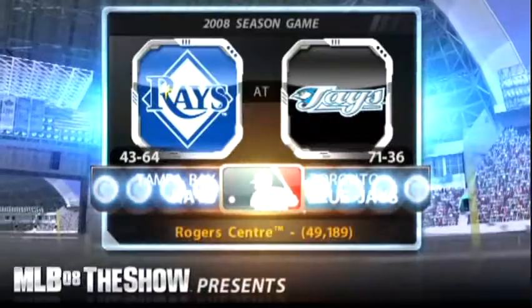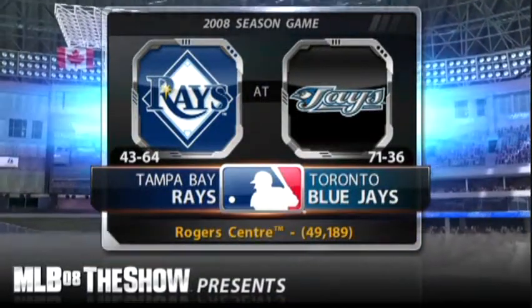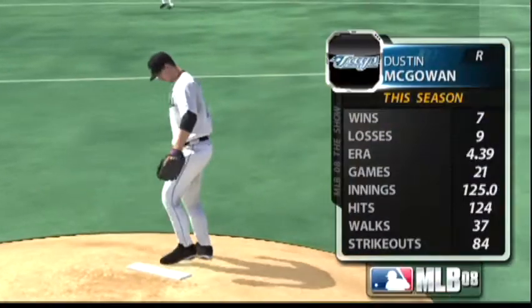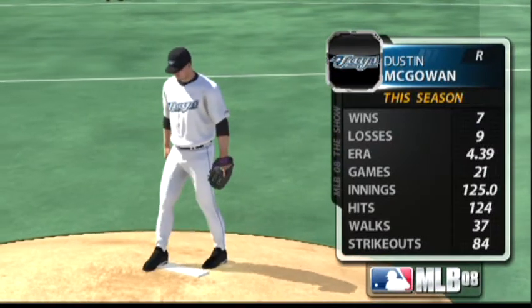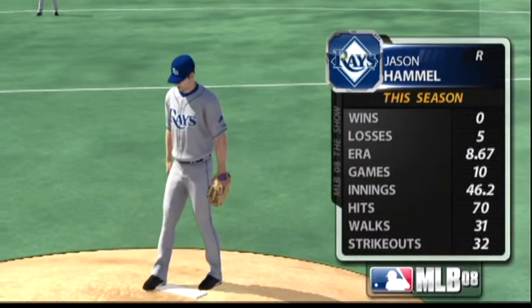It's a clear afternoon for baseball north of the border, as MLB The Show welcomes you to the Rogers Centre in Toronto. They'll be opposed by the hard-throwing right-hander Dustin McGowan. Jason Hamill is on the mound here to face these guys.